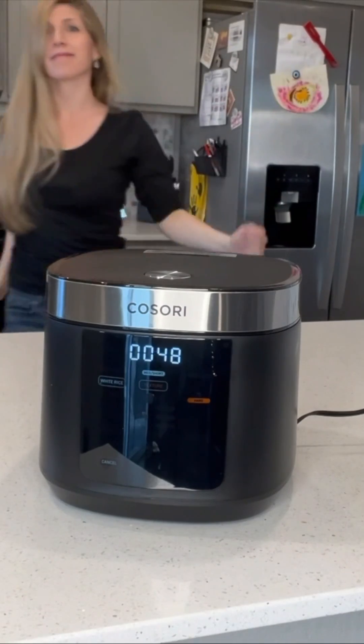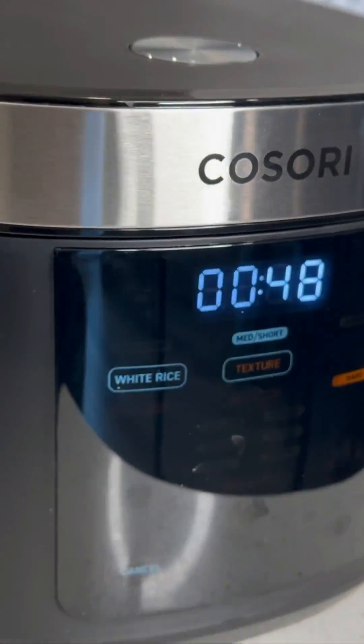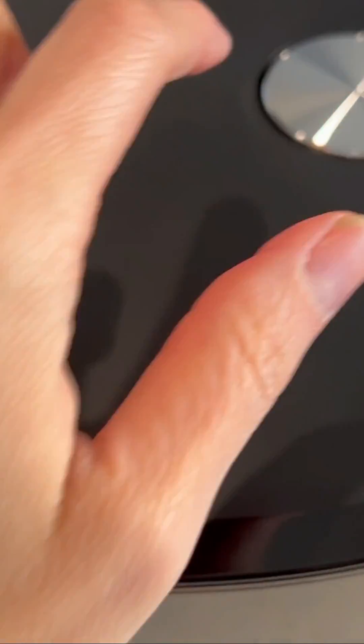Here are a few things you may not know about this Kosori rice cooker. First of all, it's got a really sleek design. It holds five quarts and it's very easy to clean.